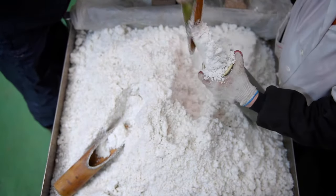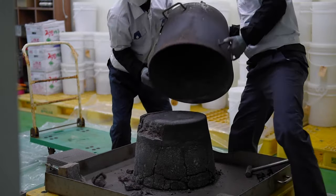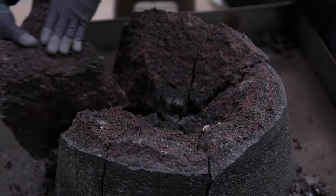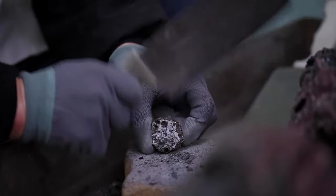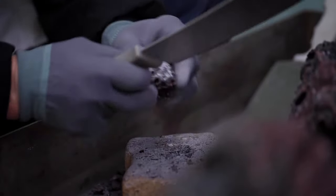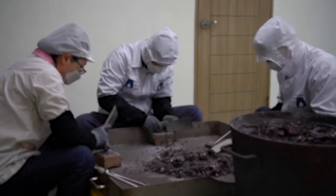This is standard sea salt. But after 30 days, it'll become this. High-quality bamboo salt costs almost $100 for an 8.5-ounce jar, making it the most expensive salt in the world. So what is bamboo salt used for? And why is it so expensive?